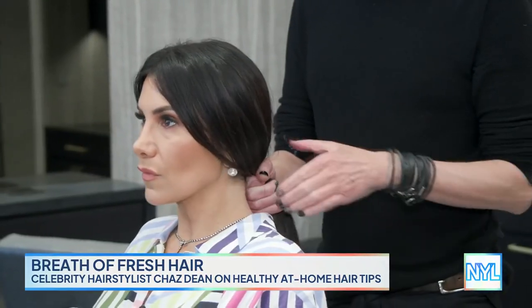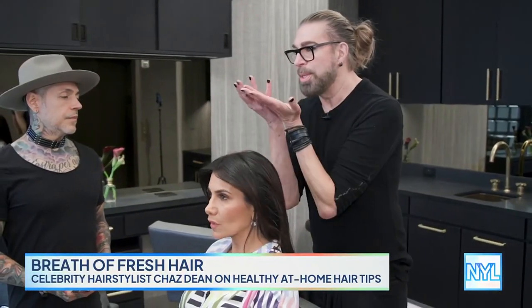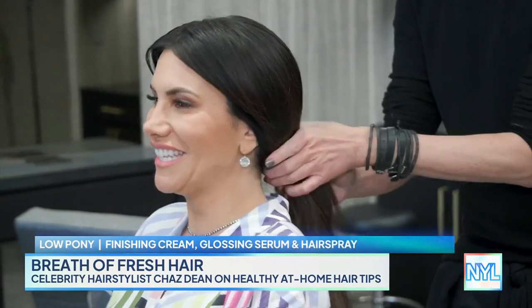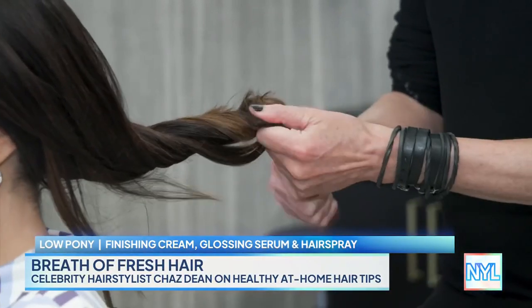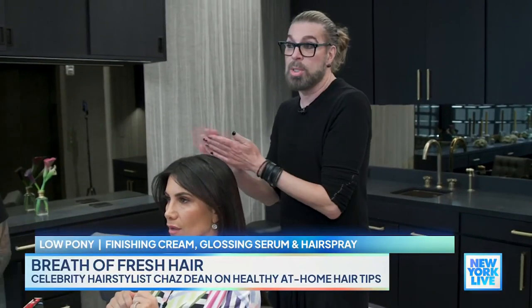We're gonna do a low pony on you today, giving you a little lift and smoothing it away from your face instead of closing you in. I'm using a finishing treatment cream just to smooth and polish your hair, along with a smoothing glossing serum. Adding the hairspray gives you hold all at the same time.